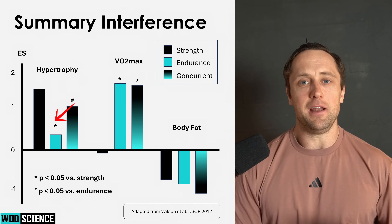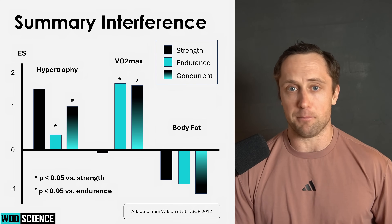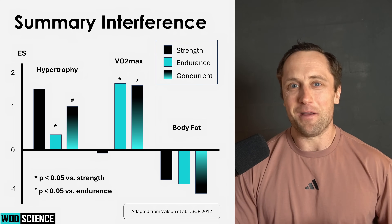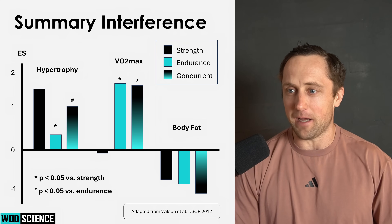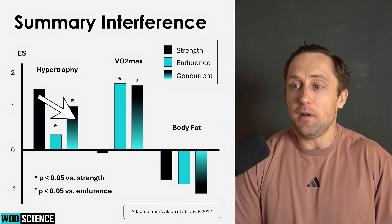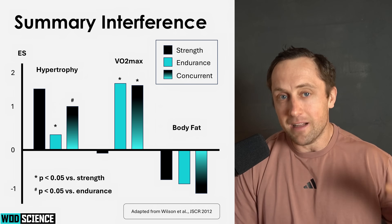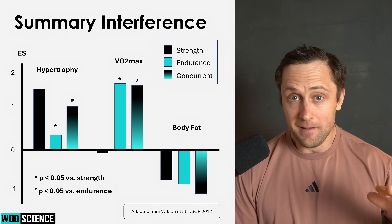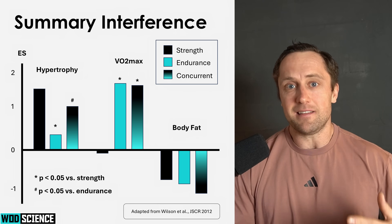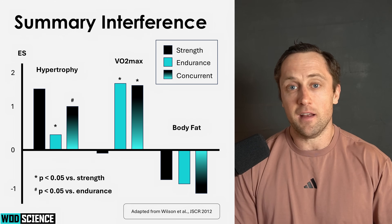If you only do endurance training — the green bar — you obviously have very little to no effect on hypertrophy. But the interesting part is if you combine both: you have an inferior, or diminished, effect on hypertrophy. The effects are still there clearly, but there are somewhat less adaptations. That's kind of what most of the consensus in the field says.